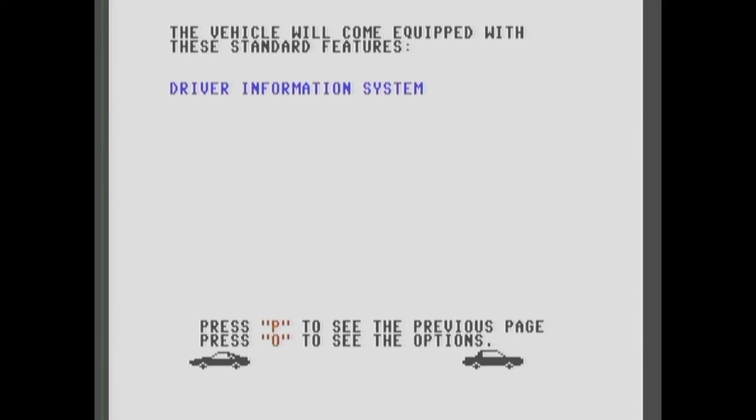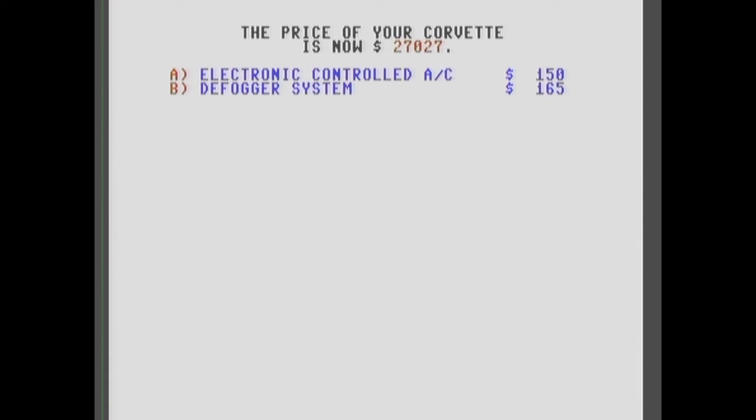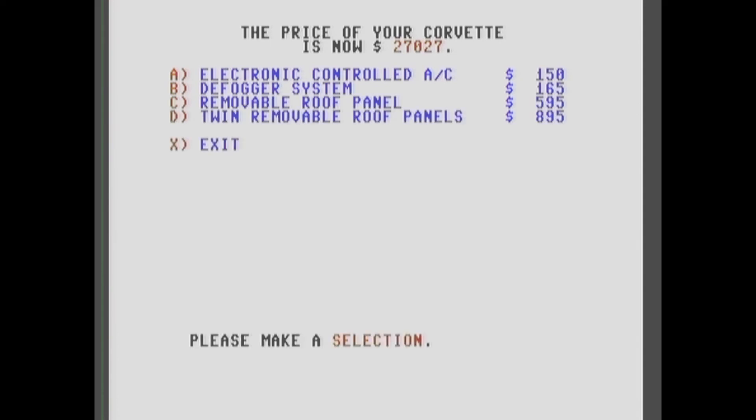It comes with air conditioning standard and power windows — pretty sweet. Let's check the options. Twin roof panels — check out these prices. You know, you can download this off my blog and look at the sequential files and get all this data. You can put it in Directory Master.